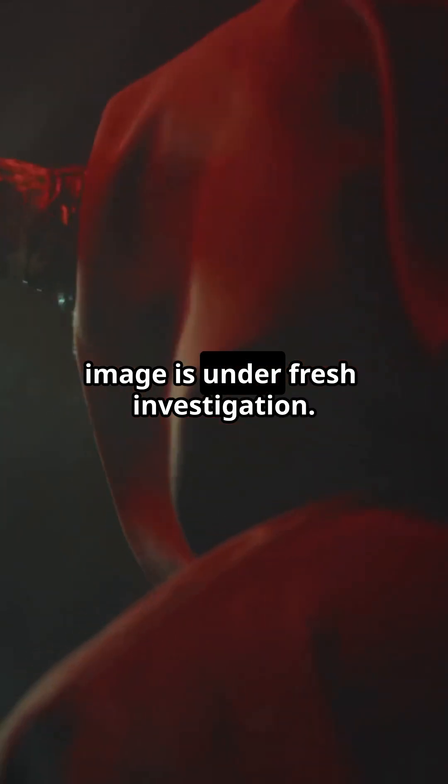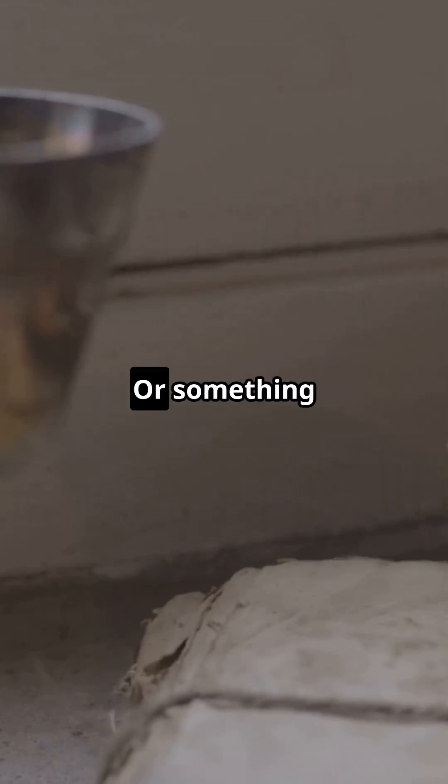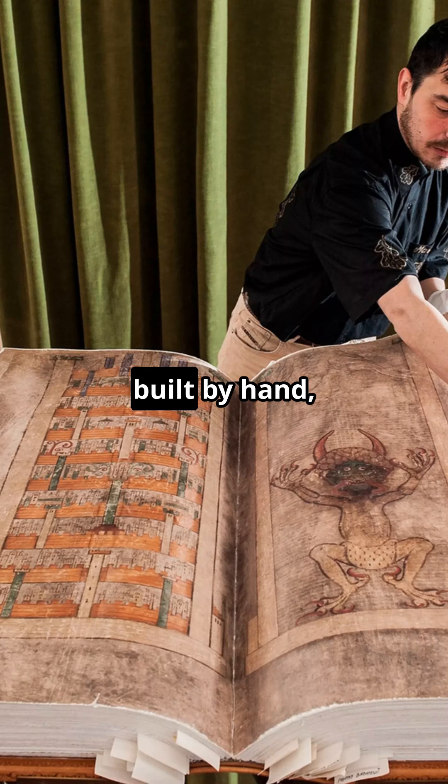Even the devil's image is under fresh investigation. Is it just a warning against sin, a symbol of monastic fear, or something deeper — an artistic expression of medieval theology? One thing is clear: the codex isn't just a religious artefact. It's a medieval masterpiece of science, art, and devotion, built by hand and now decoded by science.